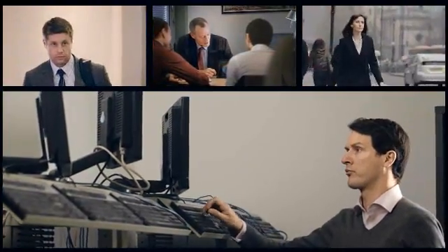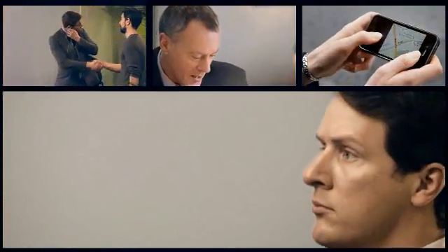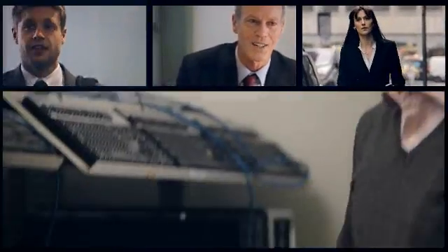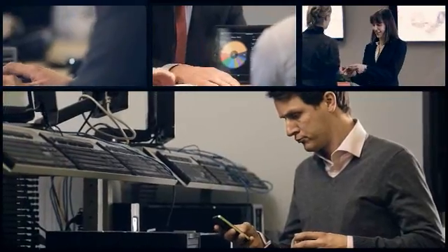These days, smartphones are everywhere — tablets too. Small wonder, as you can do so much with them. This familiarity means people want to be able to use their own personal smartphones and tablets for work. And businesses like mine are happy for them too. As an IT manager, I have to find a way of letting people use their own devices in work without compromising my company's security.